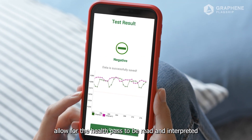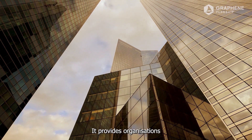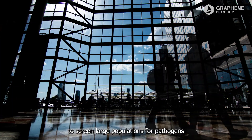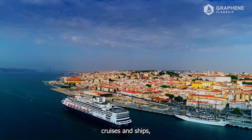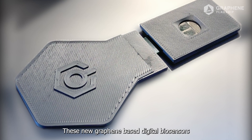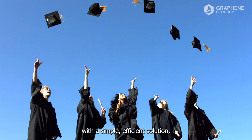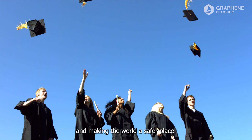The digital health pass consists of the user's test result and their encrypted facial recognition data, allowing the health pass to be read and interpreted without sharing data over the internet. It provides organizations with a trustworthy, easy-to-deploy tool to screen large populations for pathogens, and can support airports, airlines, cruises, ships, gathering places, and more. These new graphene-based digital biosensors will accelerate our return to normality with a simple, efficient solution, reducing rates of transmission and making the world a safer place.